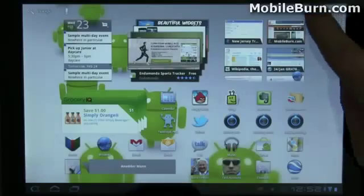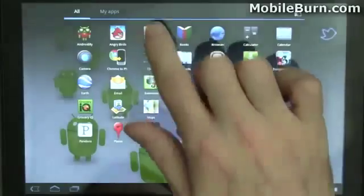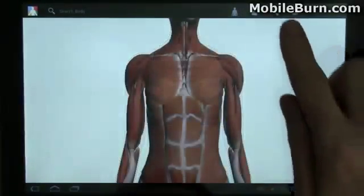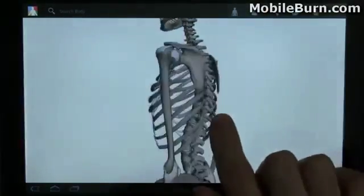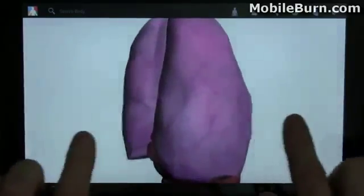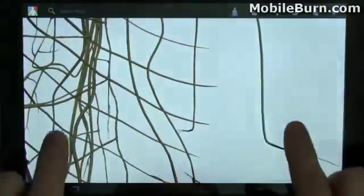I'm going to show you some of the Honeycomb-specific applications I've managed to get a hold of right now, like Google Body, which I'm sure you saw in the event that Google held. Here's a nervous system view.